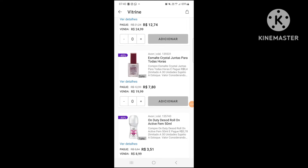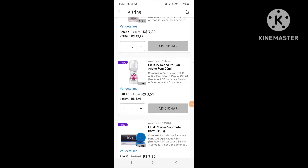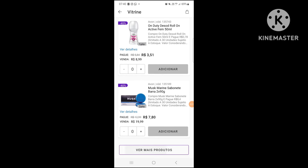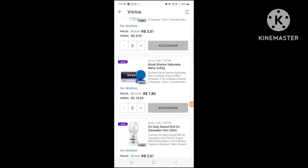And then, while you see, I was doing a test of putting in the cart — look at this masculine here, of musk. It's a very, very good price, ok?